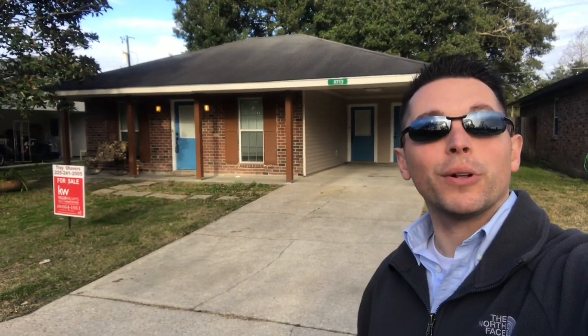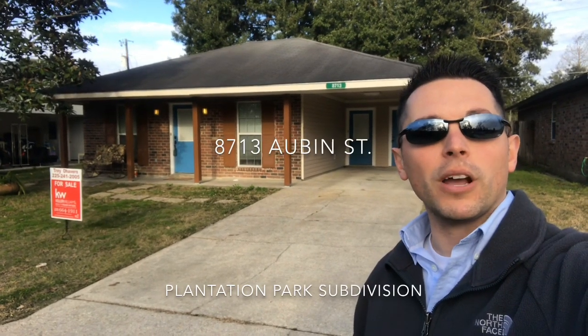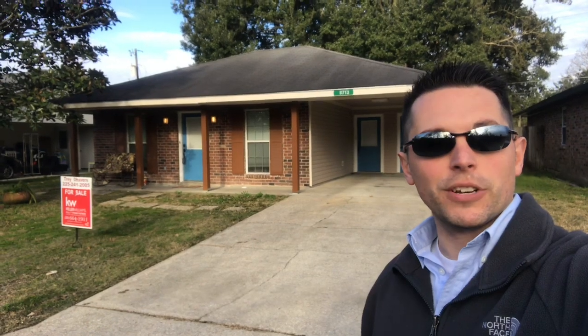Hey, it's Trey with the Shavers team. I want to let you guys know about a great listing over here at 8713 Auburn Street in Denham Springs in Plantation Park subdivision.